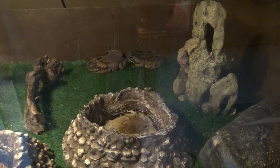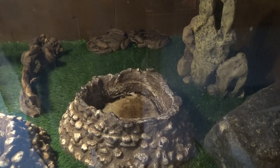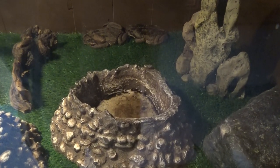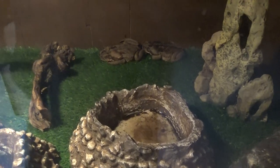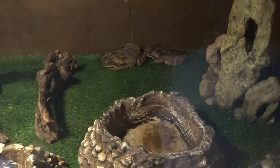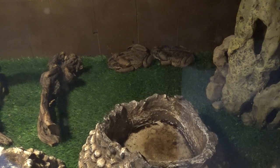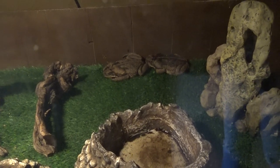These are cane toads, also known as marine toads. The cane toad, also known as the giant neotropical toad or marine toad, is a large terrestrial true toad. What's funny is it's named marine toad but it's a terrestrial toad. Look at the size of them — each one of these toads is probably the size of a football. Those are big.